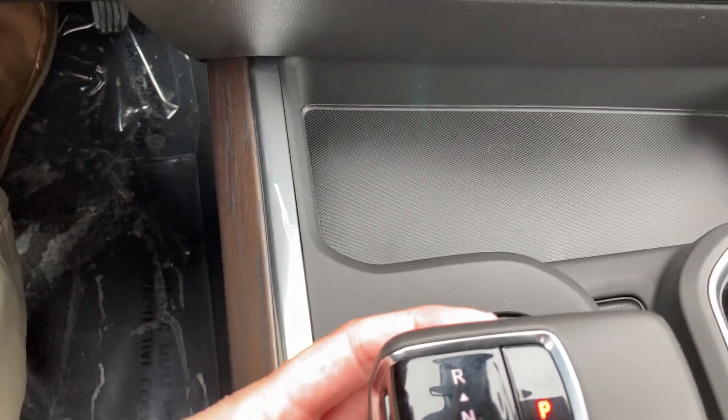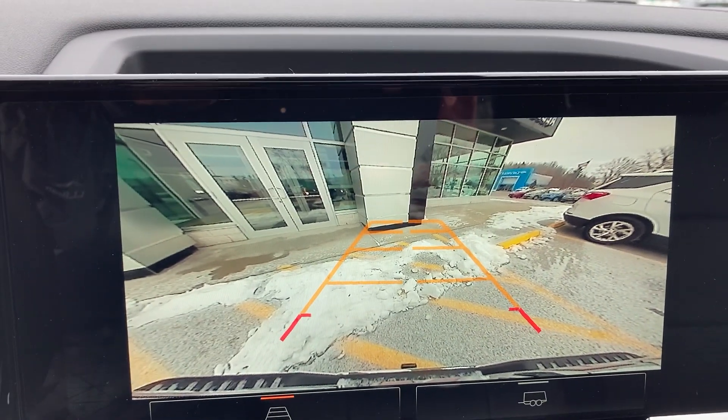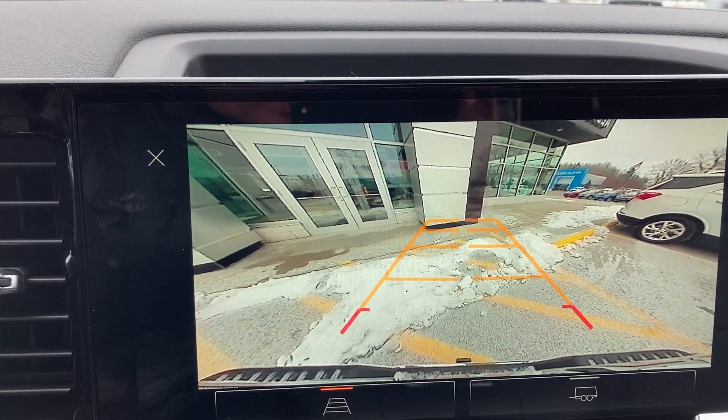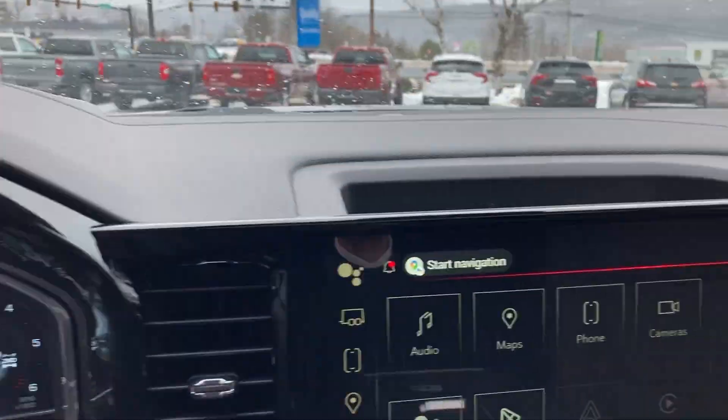And if I put this in reverse, of course I'm going to have a really big, high-definition, very clear backup screen — just makes driving a whole lot easier. Speaking of the back, let's take a look at the rear end of the truck.